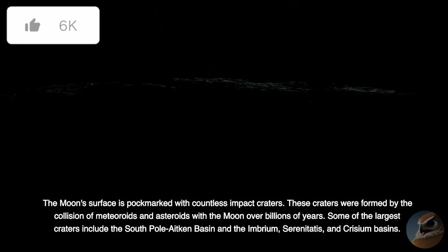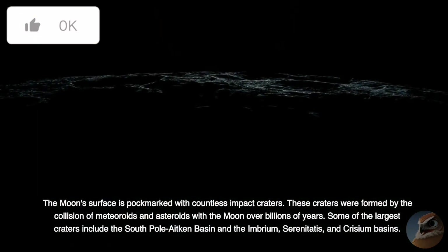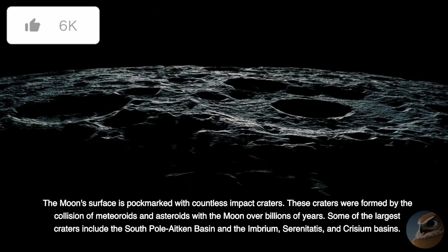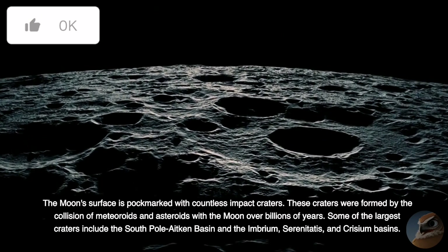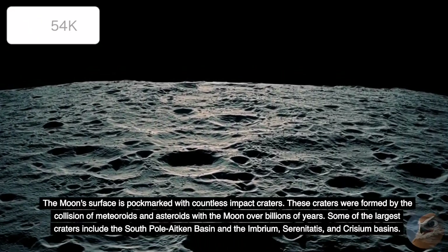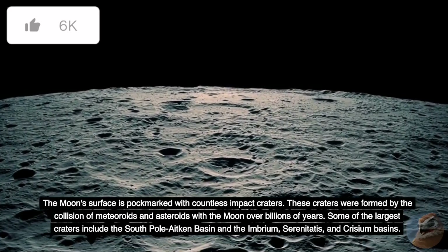The Moon's surface is pockmarked with countless impact craters, formed by the collision of meteoroids and asteroids with the Moon over billions of years. Some of the largest craters include the South Pole-Aitken Basin and the Imbrium, Serenitatis, and Crisium Basins.